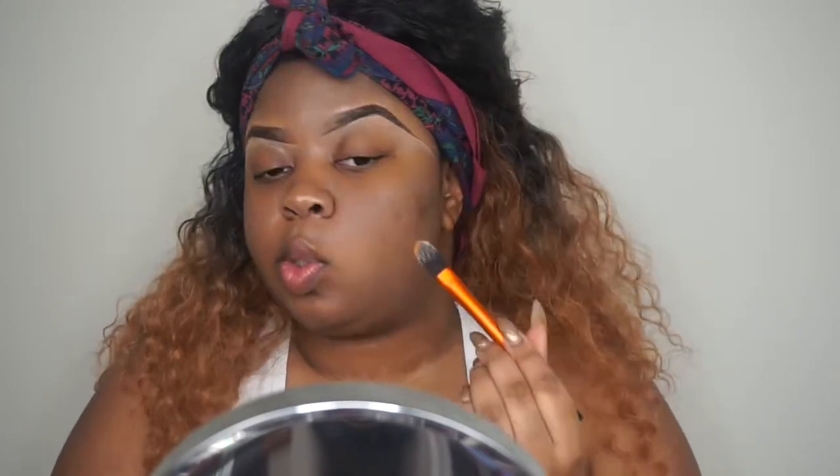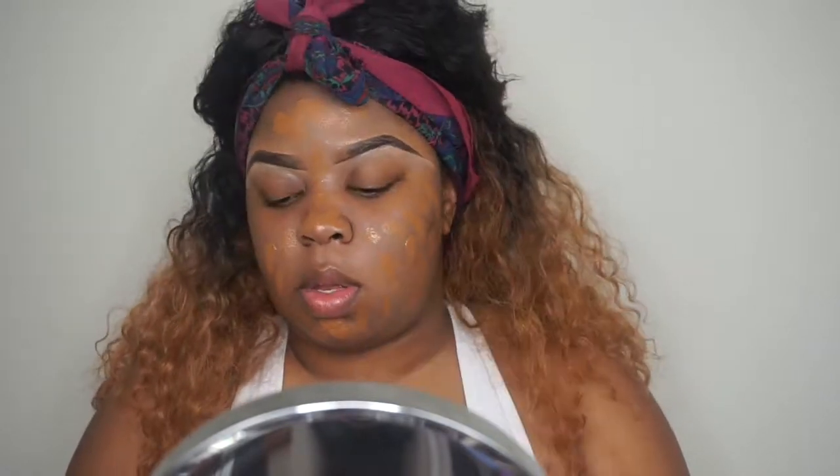For foundation today, I'm going to be trying the NARS Sheer Glow Foundation in Medium Dark for Macao. I picked this up because of my makeup godmother Jackie Aina — she loves this stuff and I've been needing a new foundation. I'm just going to put it on using a pointed foundation brush by Real Techniques and then buff it in using a buffing brush, also by Real Techniques.